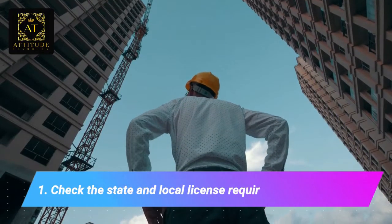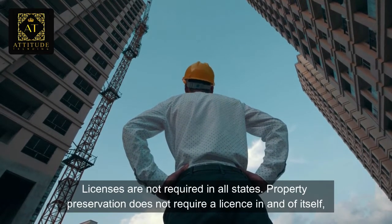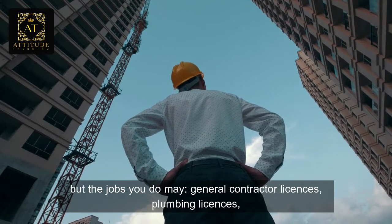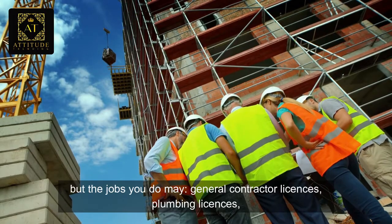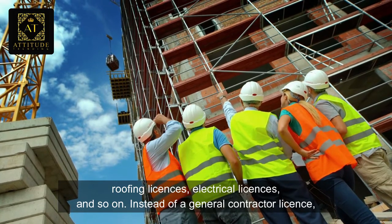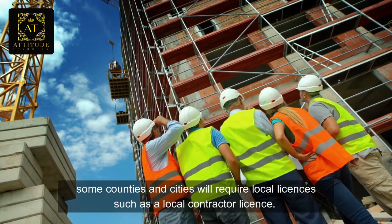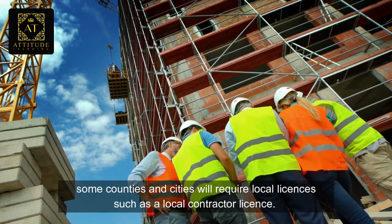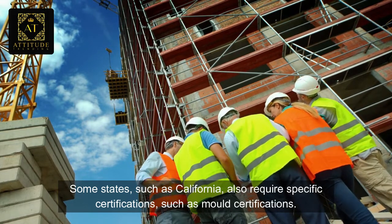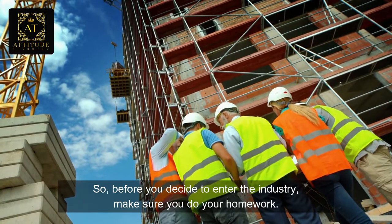Number one: check the state and local license requirements in your area. Licenses are not required in all states. Property preservation does not require a license in and of itself, but the jobs you do may — general contractor licenses, plumbing licenses, roofing licenses, electrical licenses, and so on. Some counties and cities require a local contractor license instead. Some states such as California also require specific certifications such as mold certifications. So before you decide to enter the industry, make sure you do your homework.